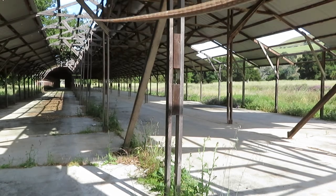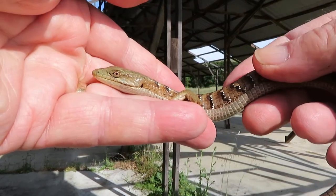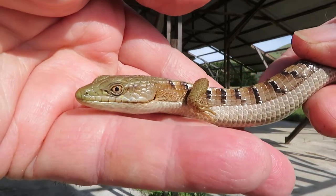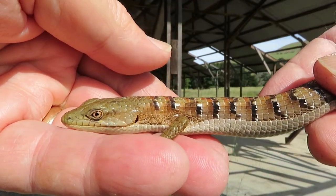Hi everyone, this is Brian from For Goodness Snakes, and I just had to share this alligator lizard with you guys that I just caught up here in the Almaden area of San Jose. Just look how amazing this lizard looks — this is a wild caught, I just caught this guy a few minutes ago.